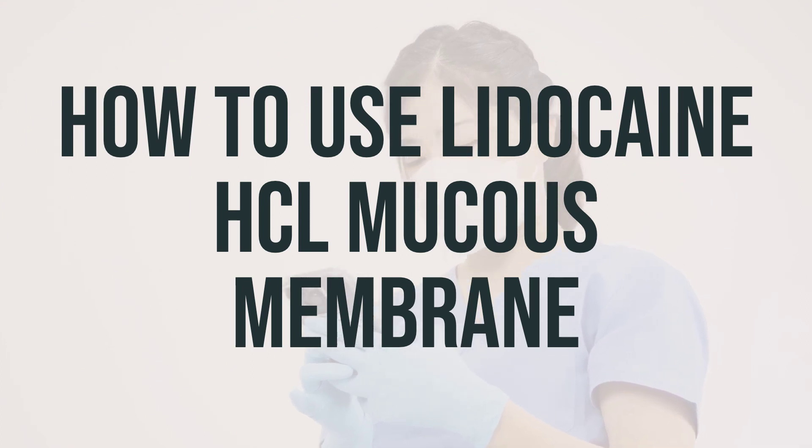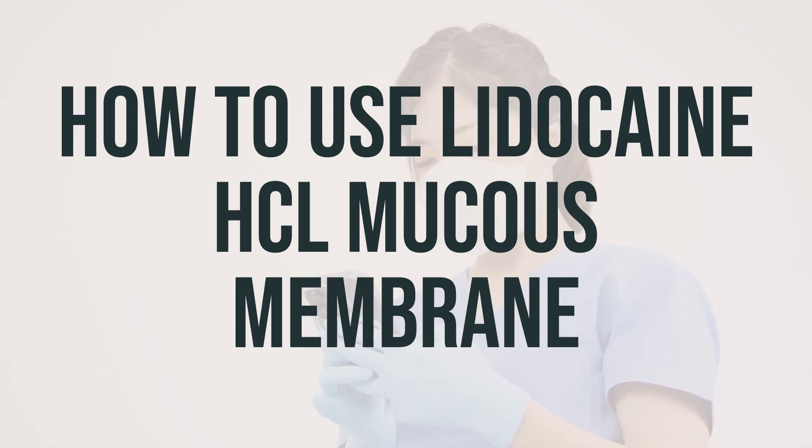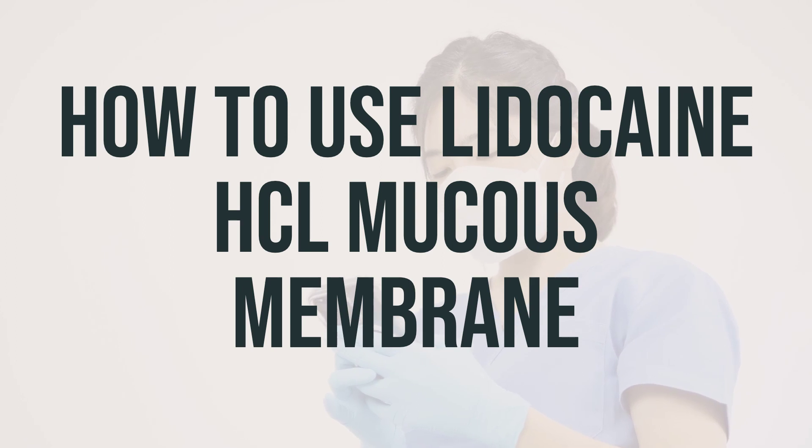Before using lidocaine, it's important to read the patient information leaflet provided by your pharmacist. If you have any questions, make sure to ask your doctor or pharmacist for clarification. Lidocaine is typically applied by a healthcare professional to the area being treated or to the medical equipment used during a medical procedure. It is usually applied just before the procedure.